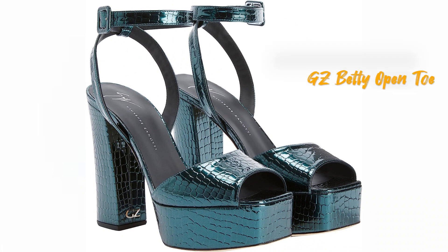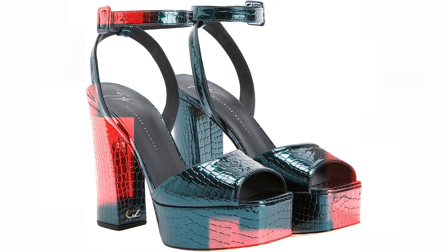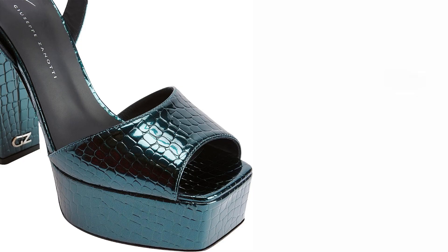The new Betty open toe sandals by Giuseppe Zanotti are made from 100% fabric and have been imported. They are meticulously crafted using green laminated synthetic fabric that bears a captivating crocodile print, giving them a unique and eye-catching appearance. The square toe design adds a modern touch to these sandals, making them a trendy choice for fashion enthusiasts.